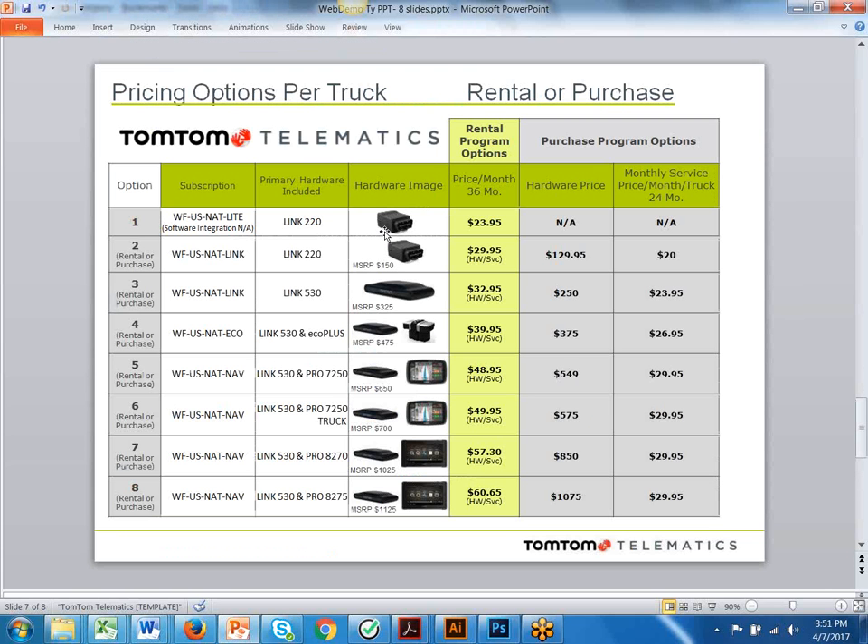When it comes to signing up, we have two options: a rental program and a purchase program. The rental program includes the hardware and service all in one bundle — no upfront cost, no credit check, no financing; you sign up and go. The purchase program is where you buy the hardware upfront and the monthly service is reduced. We feel we've got a program that can benefit every tower in this industry.